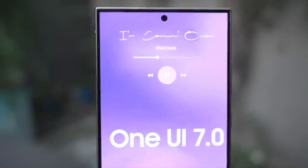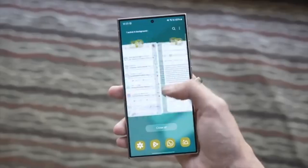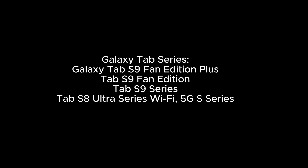Galaxy Z series. Galaxy A series: Galaxy A15 LTE plus 5G, Galaxy A14 LTE plus 5G. Galaxy Tab series: Galaxy Tab S9 Fan Edition Plus, Tab S9 Fan Edition, Tab S8 Ultra series, Tab S8 Ultra series Wi-Fi 5G.